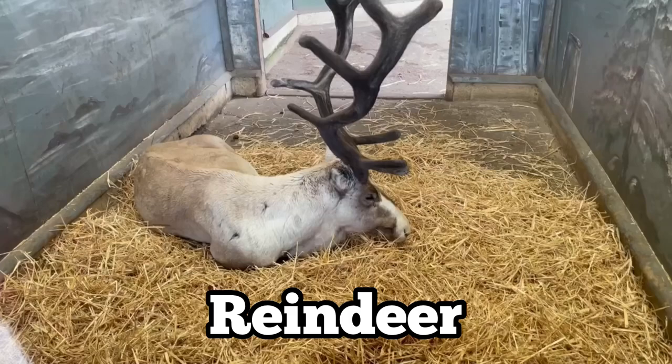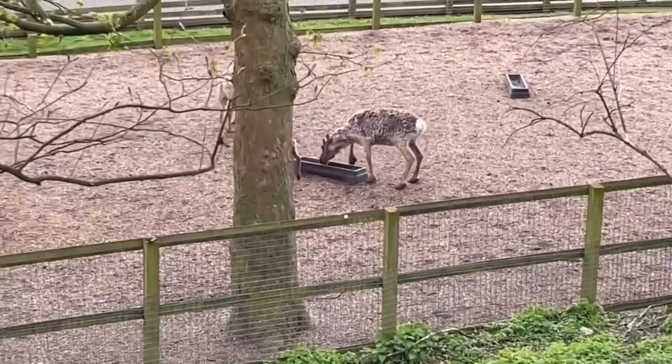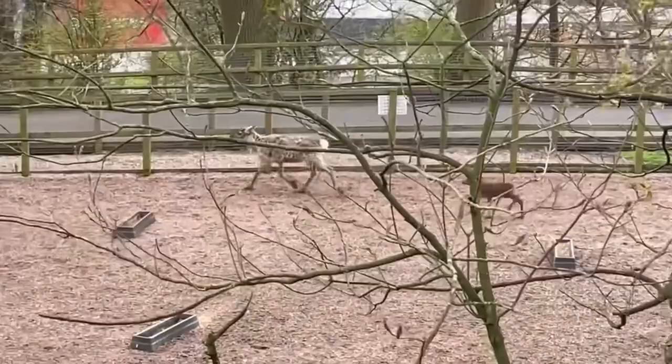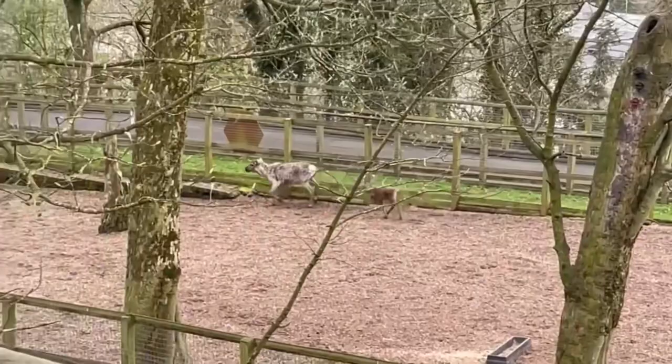Right next to the chairlift was the reindeer enclosure. They had a male there with massive antlers and we managed to see a mother and child getting their steps in through the enclosure. They can actually sprint up to 50 miles per hour, which I didn't know, and the male and female shed their antlers at different times of the year, which is why only the male had antlers there.